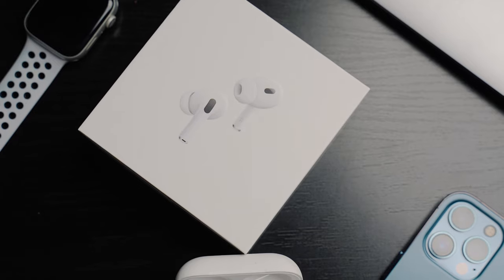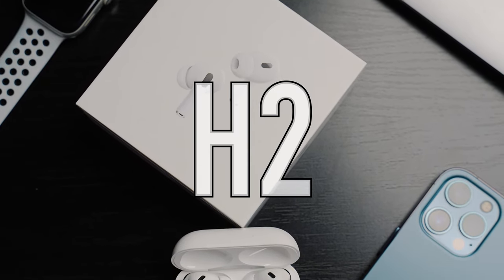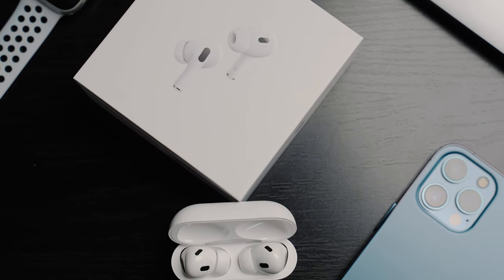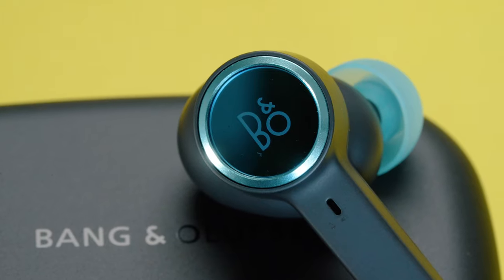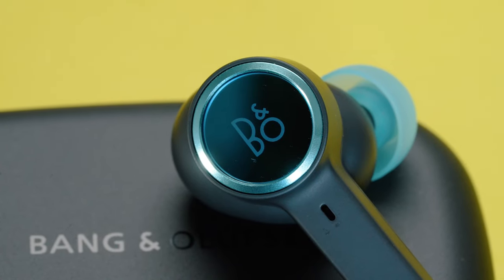The AirPods Pro 2's sound is good — don't get me wrong — and for most people this sound quality is just enough. Also, the new H2 chip inside has done a great job of processing sound much better than the earlier generation of AirPods Pro. But if you are an audio purist, you will want to get the Beoplay EX.